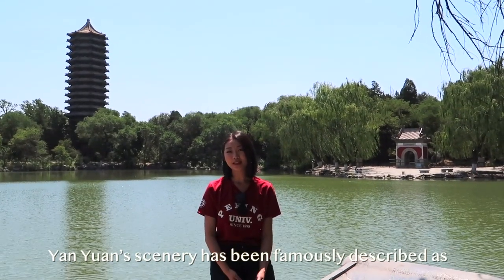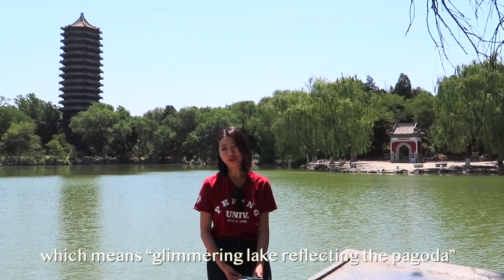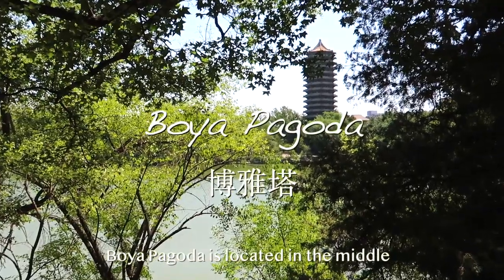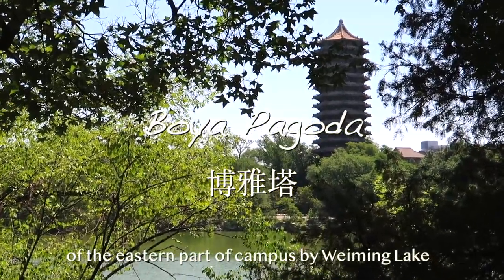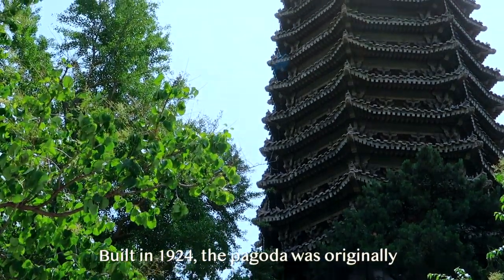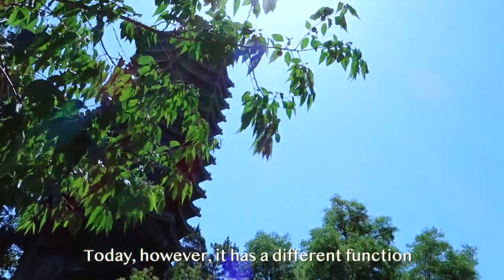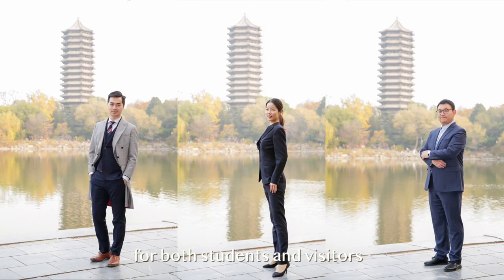Yan Yuan's scenery has been famously described as Yitahutu, which means glimmery lake reflecting the pagoda. Let's get closer to take a look at the Boya Pagoda. Boya Pagoda is located in the middle of the eastern part of campus by Wei Ming Lake. Built in 1924, the pagoda was originally intended to be used as a water tower. Today, however, it has a different function: a campus landmark and a must-see scenic spot for both students and visitors.